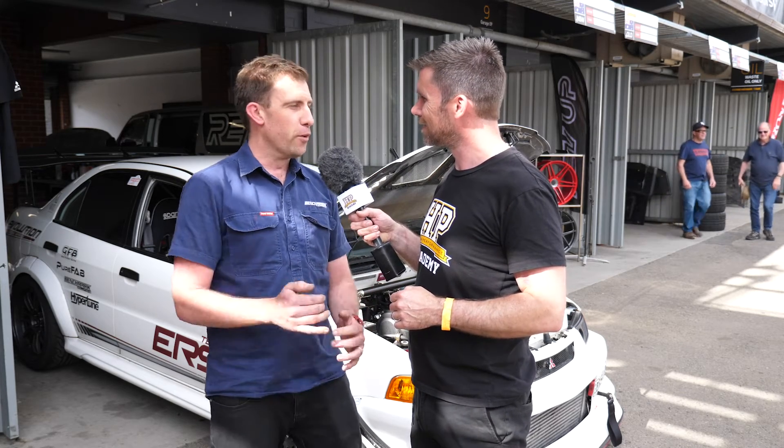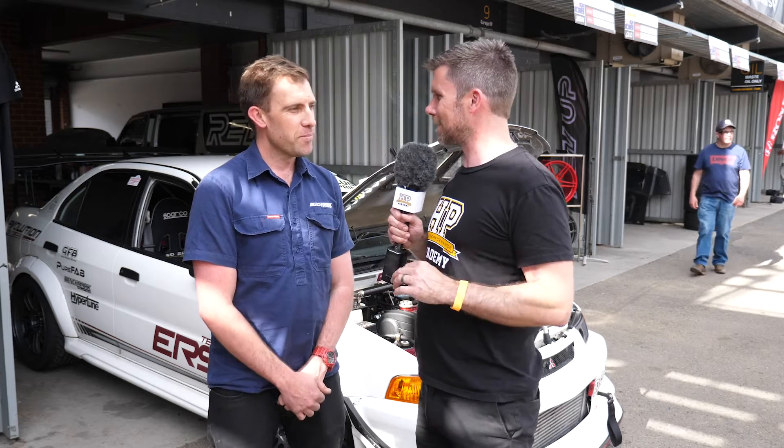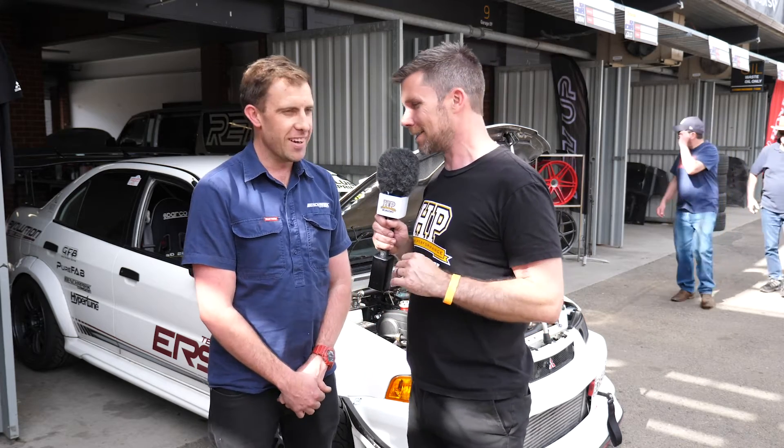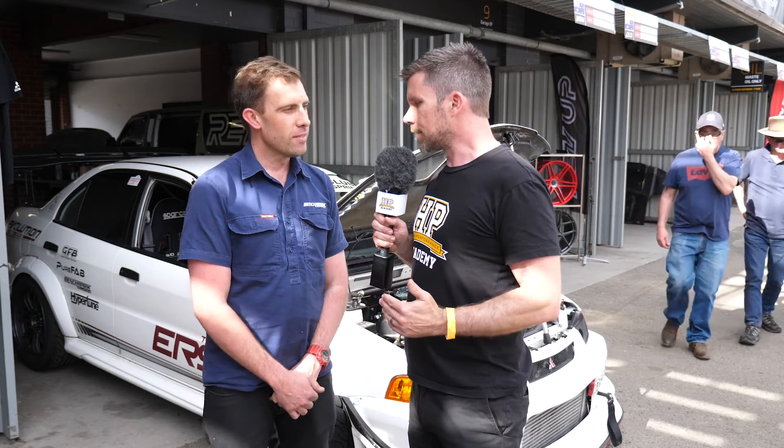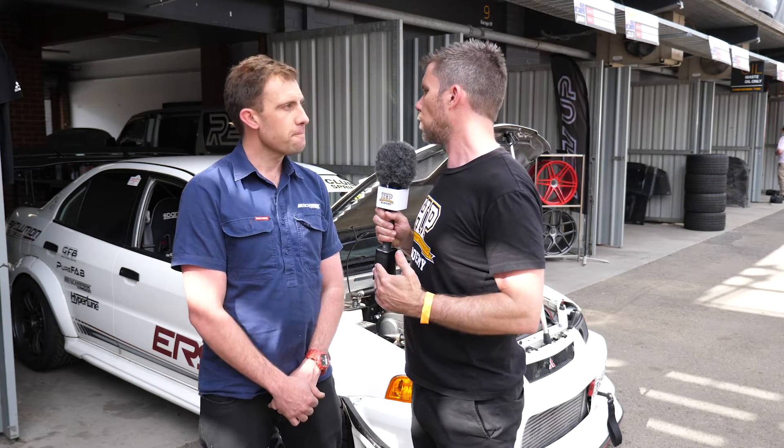Yeah, about that — it's been back and forth the whole weekend, so it's good fun. Still a shootout to go, so we're going to have to stay on our toes. Now in terms of the changes that you've made, let's start with the problems you were facing last year with the car.